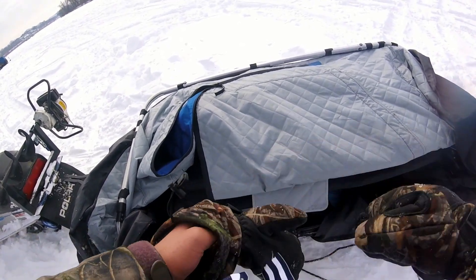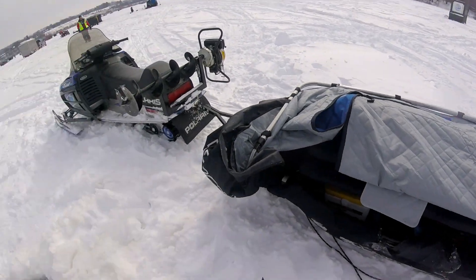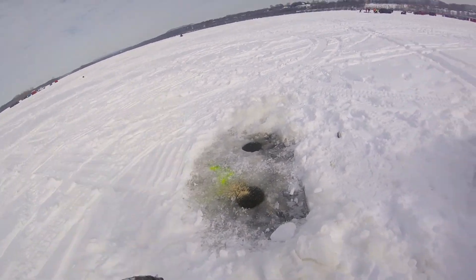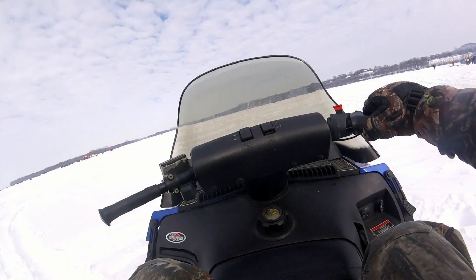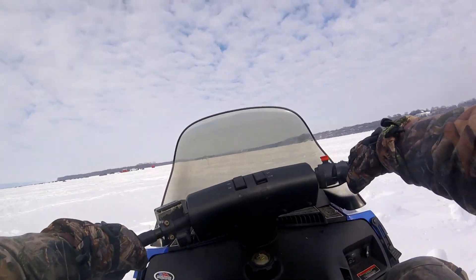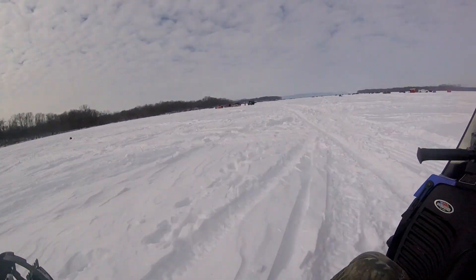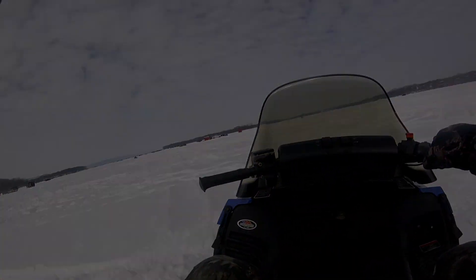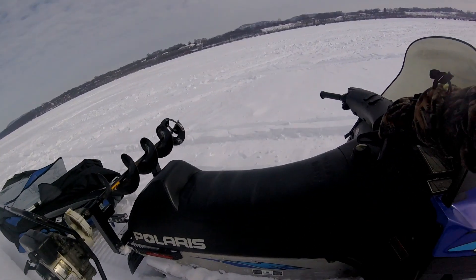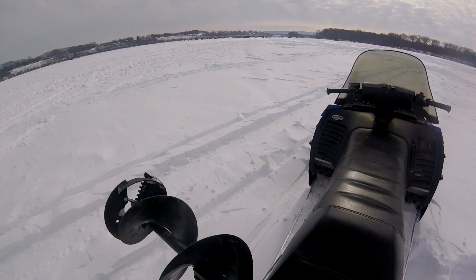Caught a couple fish at this first spot. Now we're going to move somewhere else. Got the shanty packed up with all the stuff. Honey hole! New spot, let's get after it.